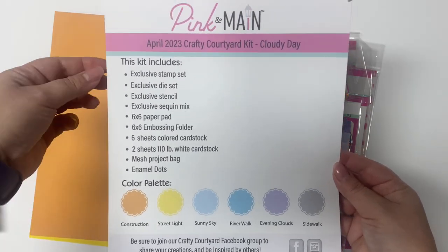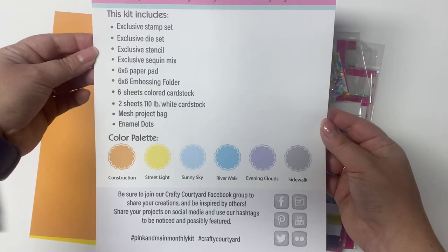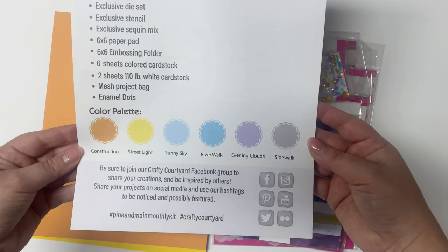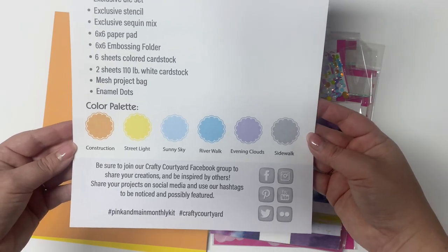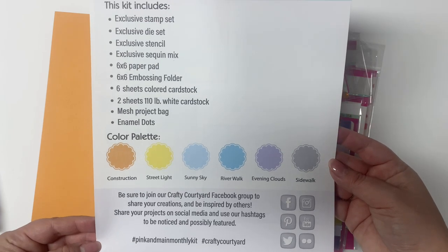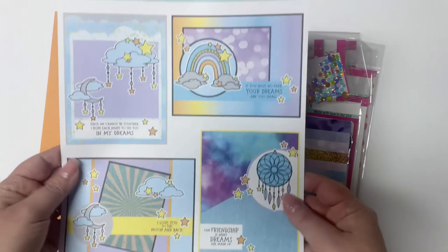Each of the Crafty Courtyard kits come in a bright pink box packaged neatly with tissue paper. It includes a mesh zippered project pouch. This month's kit includes a page that lists all of the kit contents along with the color palette. The bottom section includes the social media links for Pink and Main and the hashtag to use if you want to post and share your creations.